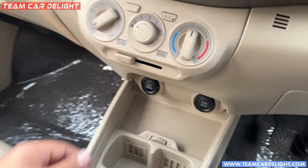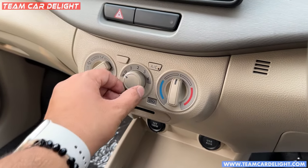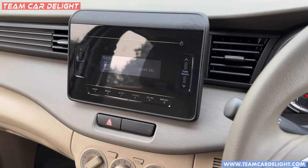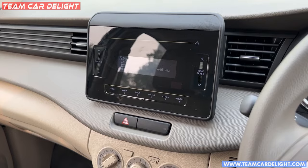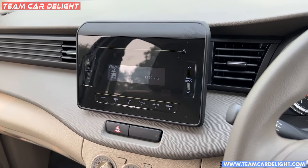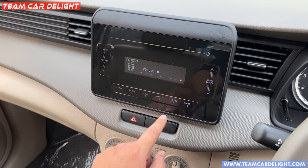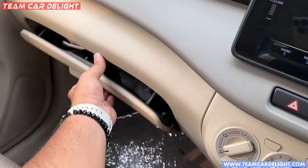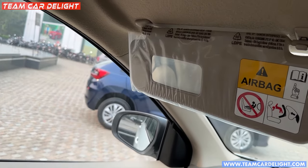There is a manual AC with heater. You will also get an audio system here with an ambient light that looks pretty and cool. The audio system supports USB, Bluetooth, and radio. All the buttons here are with haptic touch. You can see the glove box and a vanity mirror here.